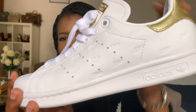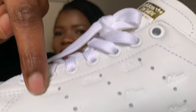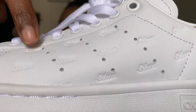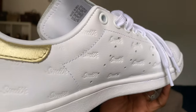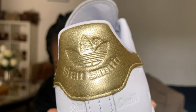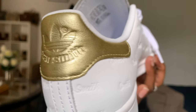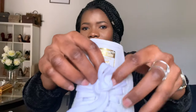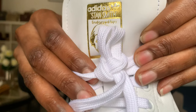This is also a Stan Smith, but what I love about this particular one is it has little small words all over it — 'Stan' here, 'Stan' there, all over — and then the three dotted lines. Over here it says 'Smith.' I love this one. On the back we have an Adidas logo in gold. On the tongue, it has 'Stan Smith' and the Adidas logo in gold — it is so pretty.